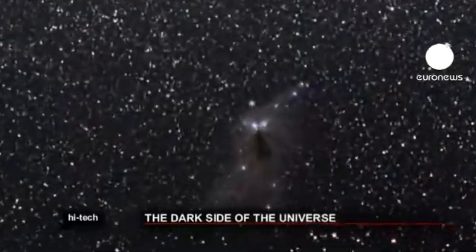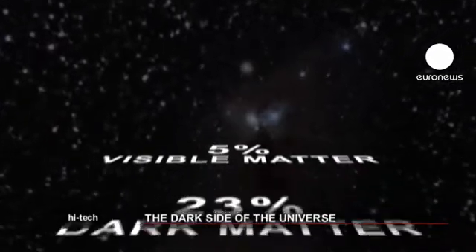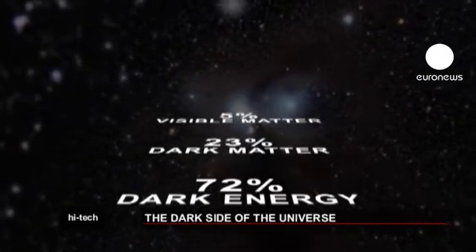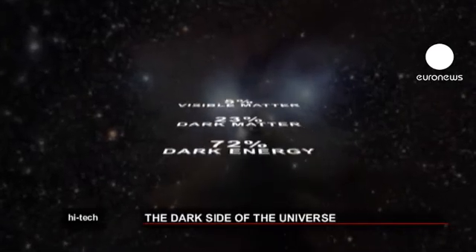The matter from which everything is made is only a very small part — 5% of the universe. Dark matter, 23%, and dark energy, 72%, are estimated to account for more than 90% of the universe's mass. But where are they?